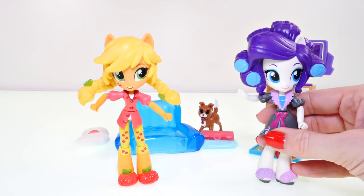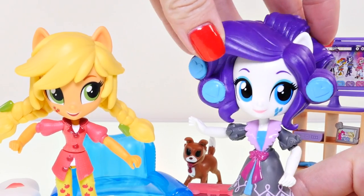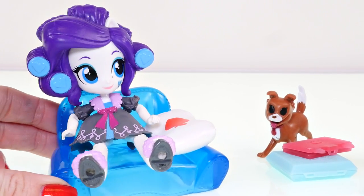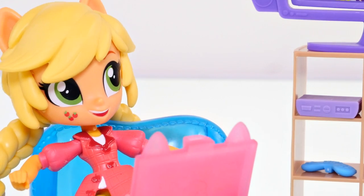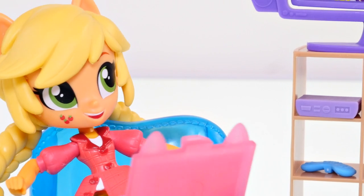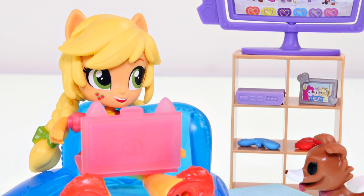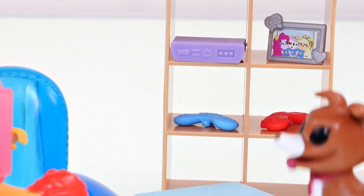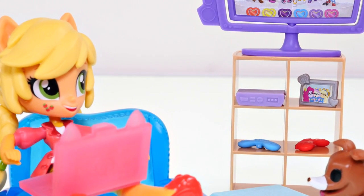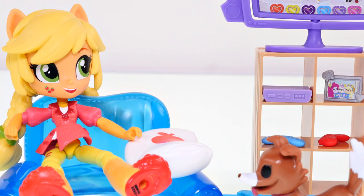I was able to get Applejack to stand up, but I'm not having as much luck with Rarity — I think these curls are just too heavy. That's okay though, she can still sit on the couch. Wonder what the other ponies are up to tonight? What do you say, Wynonna — does a sleepover sound fun? Woof woof! Let's see if anybody's online. Well, good news Wynonna — guess who's coming over? It's Rarity, and she's bringing her cat Opal!